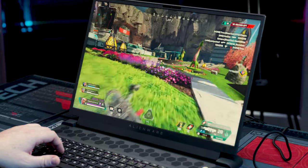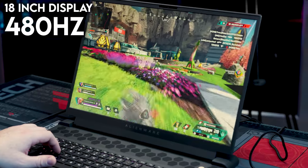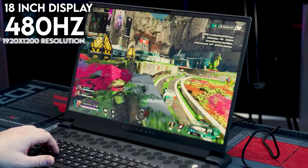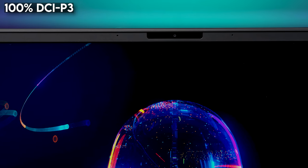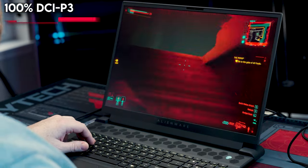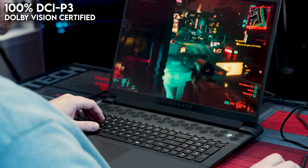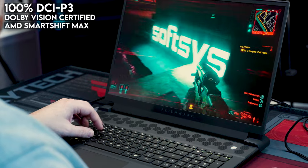The RX 7900M is partnered with an 18-inch, 480Hz full HD+ display with a resolution of 1920x1200. There is also an option for a 165Hz QHD+ display, but we'll talk about that a bit later. This display hits 100% of the DCI-P3 color spectrum, which is awesome for content creation, is Dolby Vision certified for movies, and thanks to AMD's SmartShift Max, takes advantage of dynamic display shifting. It's both G-Sync and FreeSync certified.